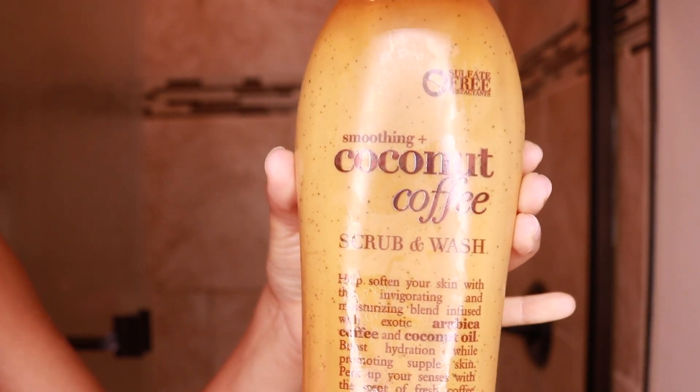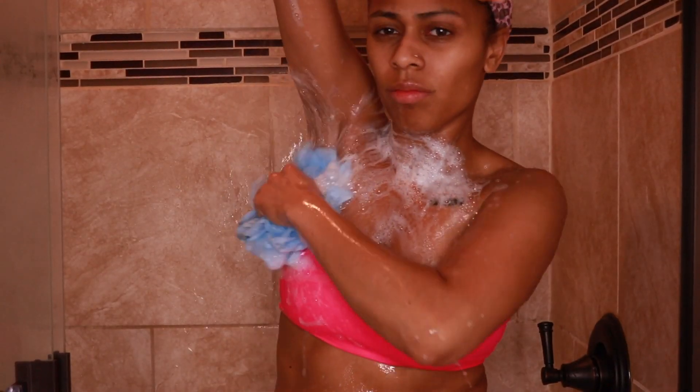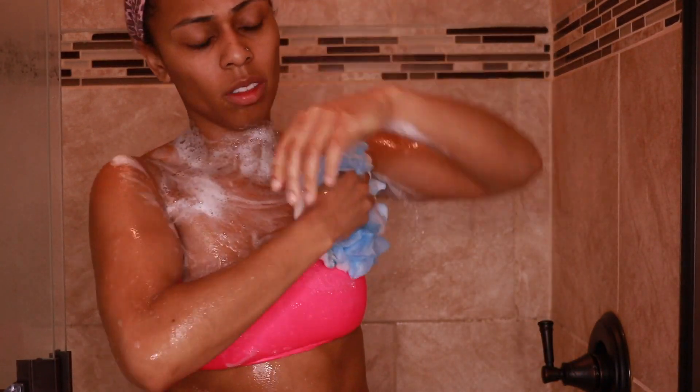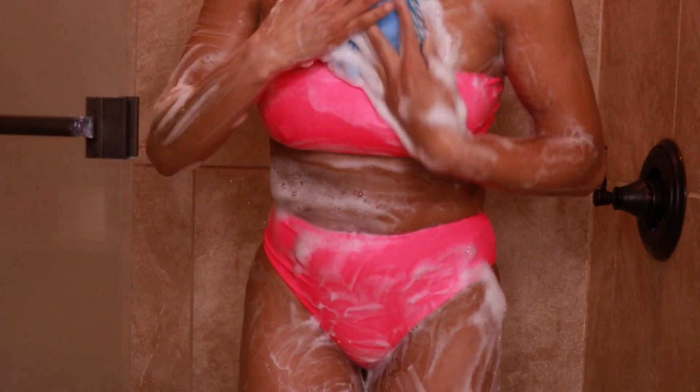First I'm gonna go in with a coconut coffee scrub. This is a body wash — smells so good, y'all. I prefer to use it on a loofah, so if you guys do go out and purchase this soap, I recommend getting a loofah. You'll get a better lather when using it.